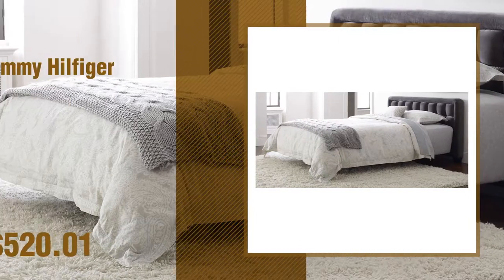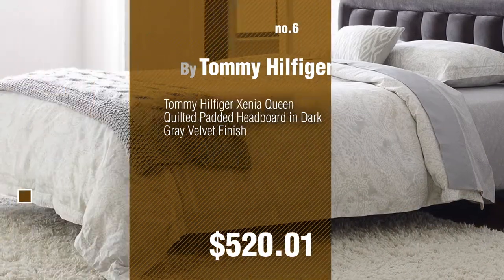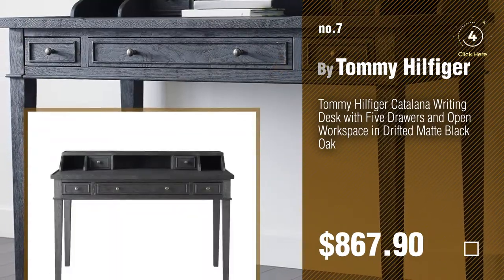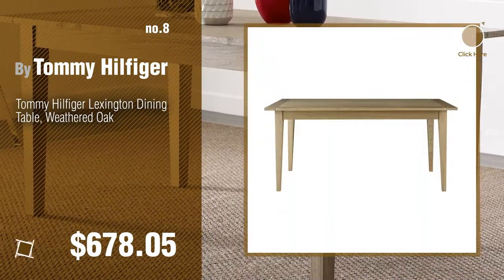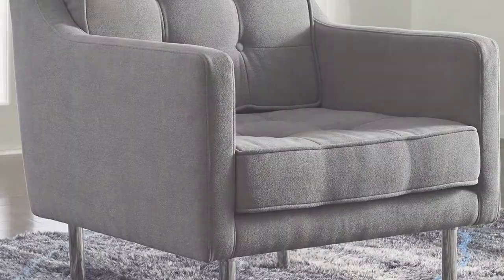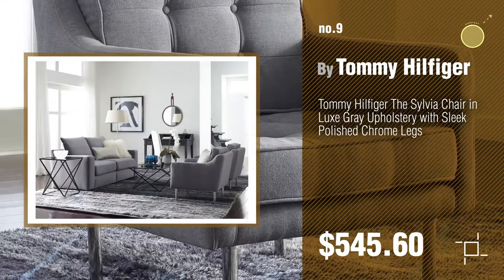Number 6. Number 7. Click the circle to find more amazing products and gift ideas. Number 8. Number 9. Discover more Tommy Hilfiger furniture ideas and items to explore — click the description below.